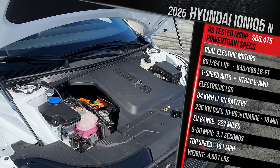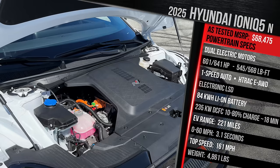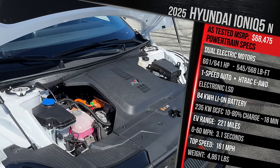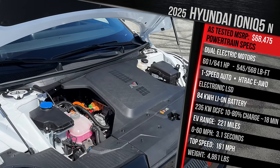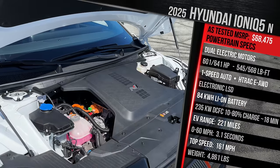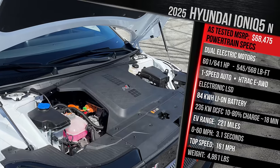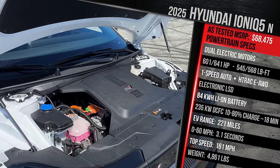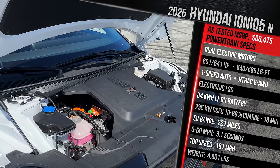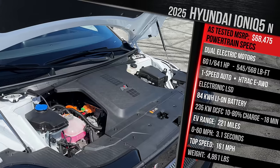Unlike the regular IONIQ 5 Limited, which you can also get with dual electric motors, the power has been ramped up significantly. The regular IONIQ 5 has up to 320 horsepower and 446 pound-feet of torque. This model literally gets double the power: 601 horsepower available 24/7. Use the NGB button - their overboost or launch control feature - and it increases to 641 horsepower for up to 10 seconds, with torque of either 545 or 568 pound-feet in overboost. That puts the IONIQ 5N at the top of the class.